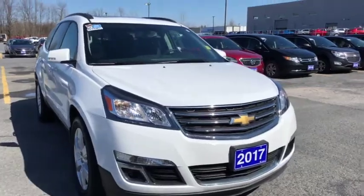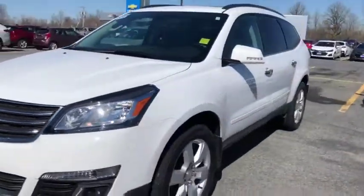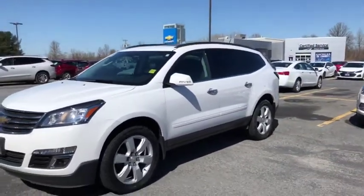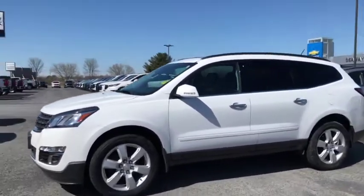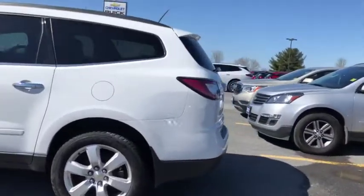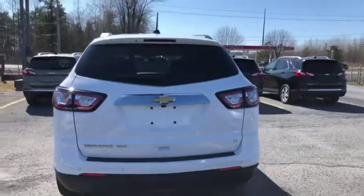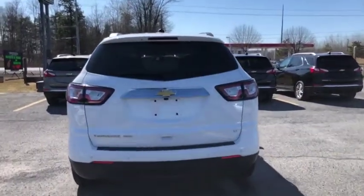Hey everyone, we're here at Seaway GM on the Prio. I'll show you this beautiful 2017 Chevy Traverse LT all-wheel drive. This vehicle is in great condition. It comes in a nice pearl white with beautiful big alloy wheels with the Chevy emblem embedded into those rims, and tons of tread left on those tires. This vehicle is very well kept and very well maintained as we walk around the exterior.